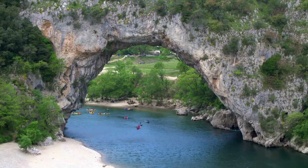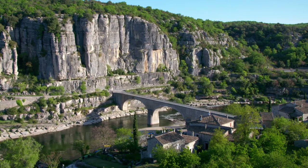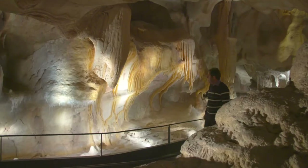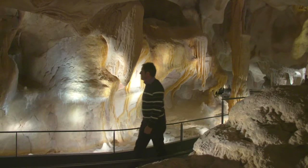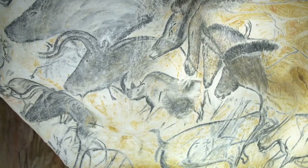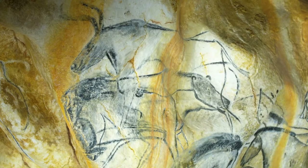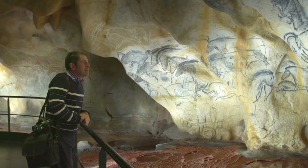This is Le Pont d'Arc in the magnificent valley of the Ardèche River. This rustic region made world headlines in 1994 when a large grotto containing 30,000-year-old cave paintings of great significance was discovered. Superb replicas can be admired in the Caverne du Pont d'Arc.